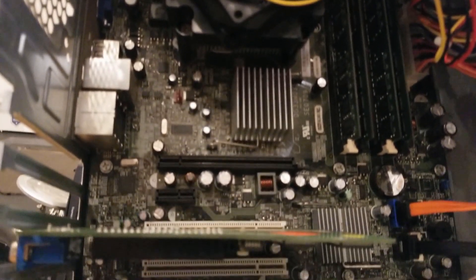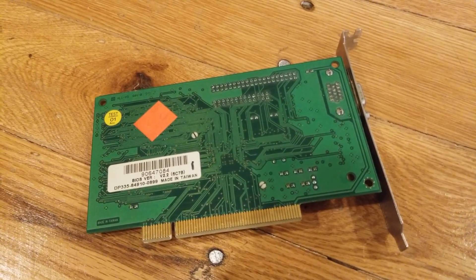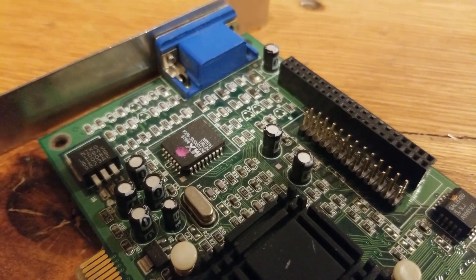Even though this card has a few problems, for some reason I still really like it. I don't know why — it's hardly worth its weight in dirt — but maybe the idea that I'm holding a little piece of computer hardware history in my hand is what makes me like it. Regardless, let's head into some gaming benchmarks to see just how well a 23-year-old 8-megabyte graphics card can perform in 2020.